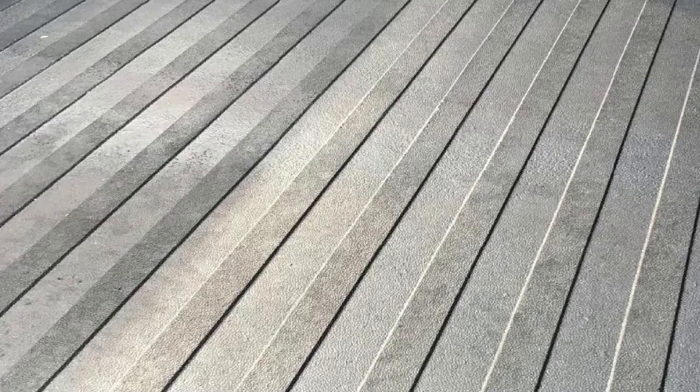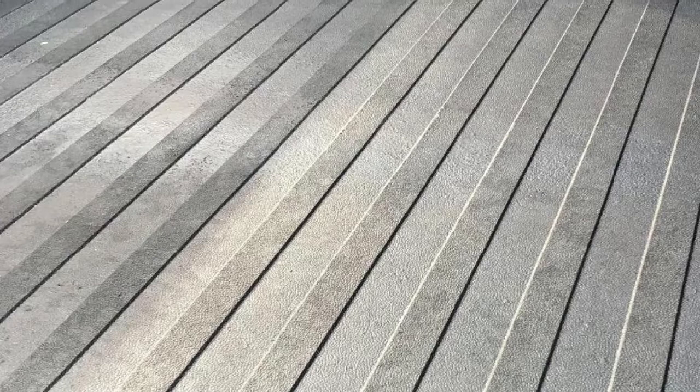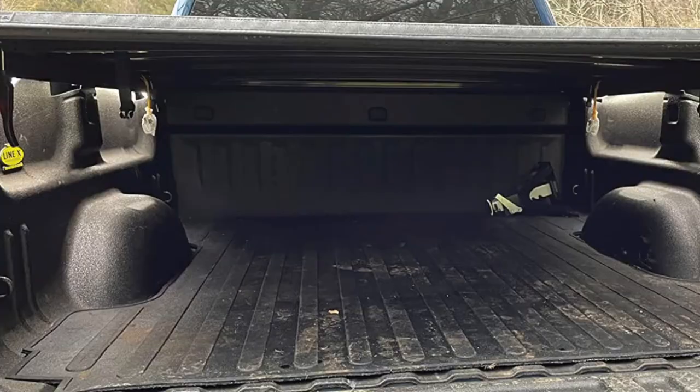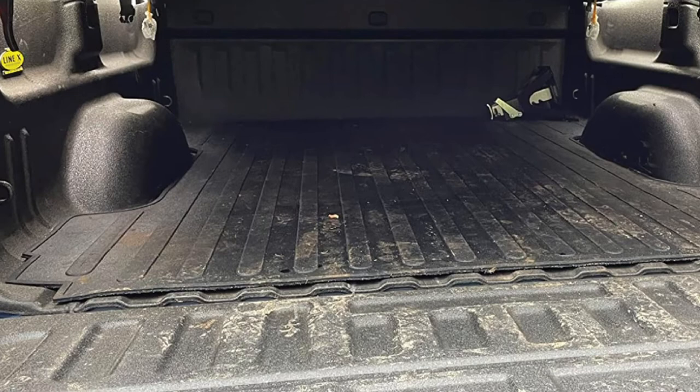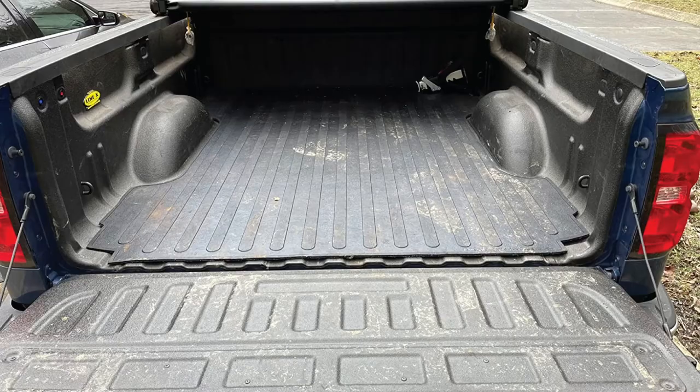Made of 100% recycled rubber, this mat is eco-friendly. The texture underneath features cleats spread out in triangle shapes that grab the bed floor so the mat doesn't move while loading or unloading. Installation is pretty easy — simply unroll the mat, fit it around the corners and edges, and you're set.